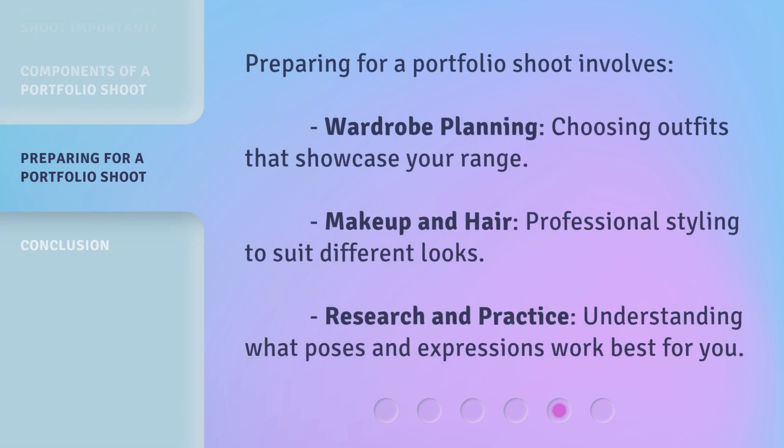Preparing for a portfolio shoot involves wardrobe planning — choosing outfits that showcase your range — makeup and hair, professional styling to suit different looks, and research and practice: understanding what poses and expressions work best for you.